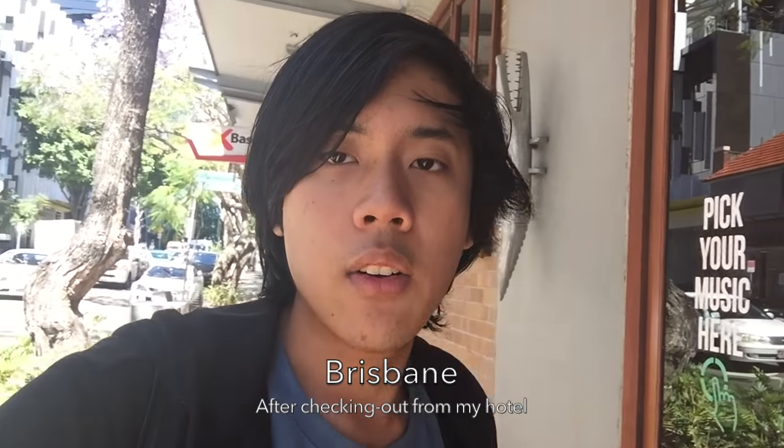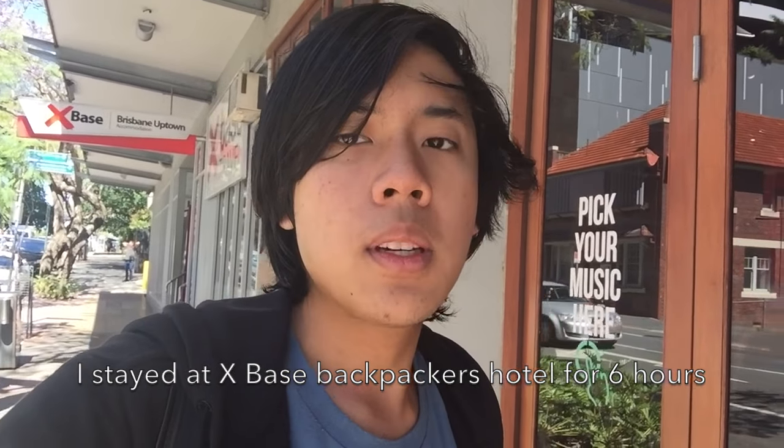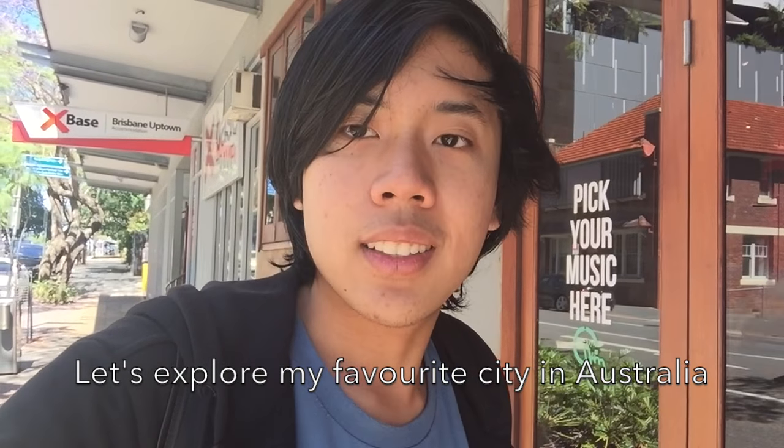Good morning everyone! I just checked out of my hotel here in Brisbane — there's an ad space just behind me. After this I'll be going to Roma Street station first to see something, and after I get some information there we'll proceed somewhere else.